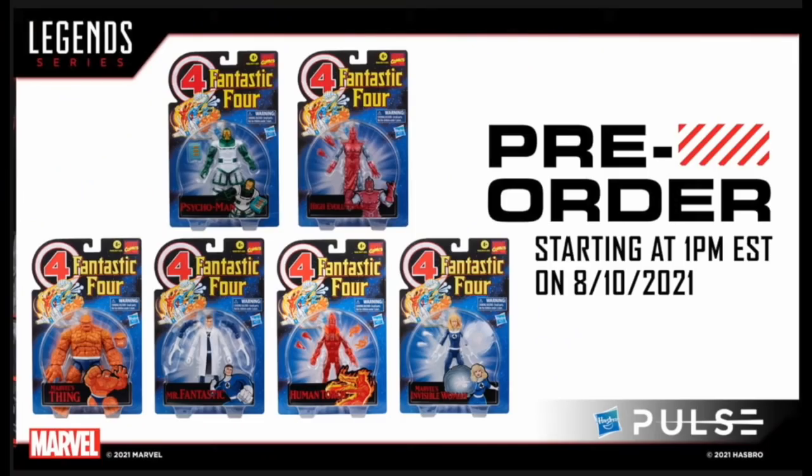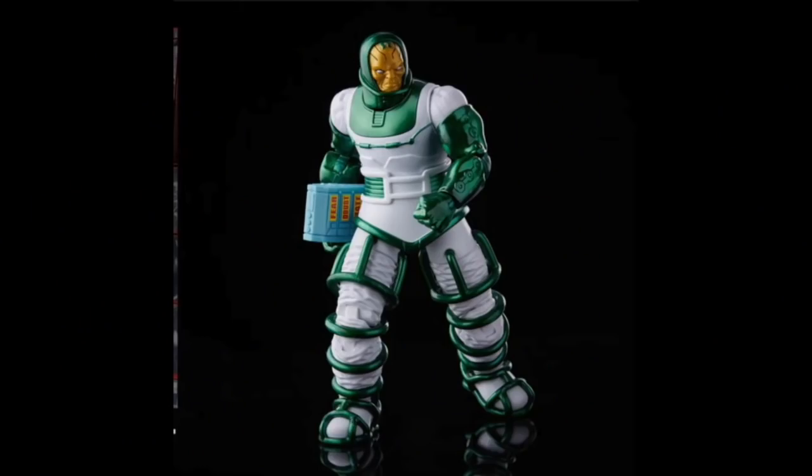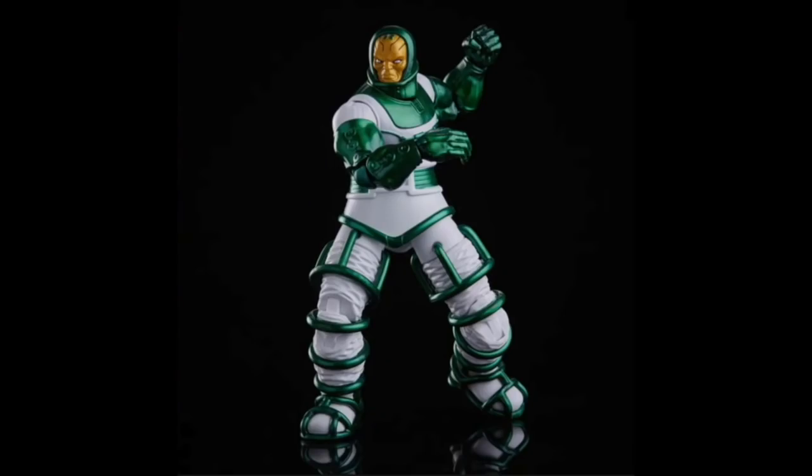I'll have links for all of these things down in my description — they won't be up the same day as the reveals, but will be up tomorrow, Tuesday. First up for the retro line is the Psycho-Man, and he's a really nicely done figure. I have the old Toy Biz one — he comes with that fear, doubt, hate little trapper keeper thing.